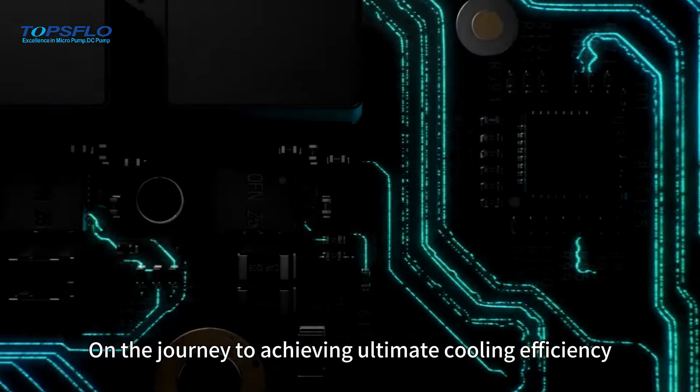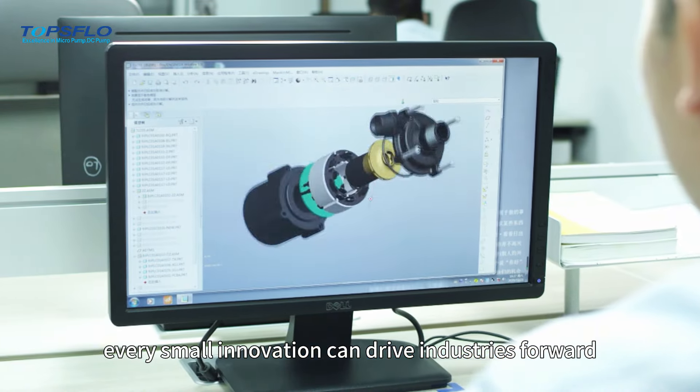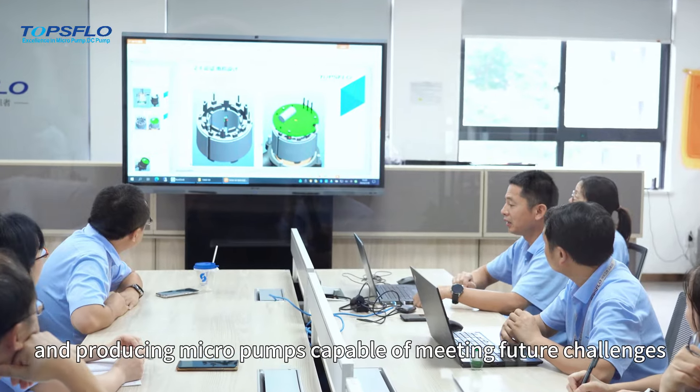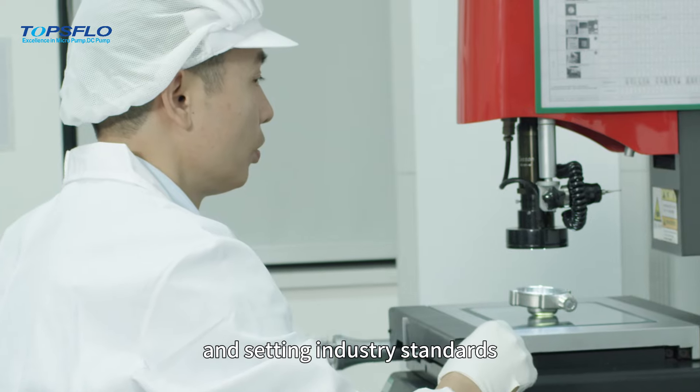On the journey to achieving ultimate cooling efficiency, TOPSFLOW firmly believes that every small innovation can drive industries forward. In product development, we committed to our original goal: developing and producing micro pumps capable of meeting future challenges and setting industry standards.